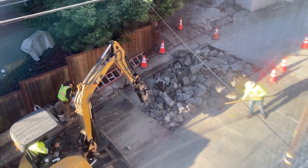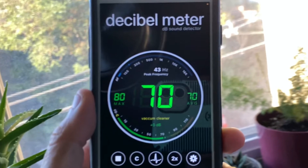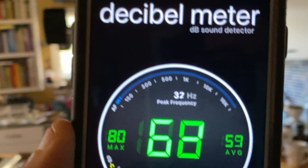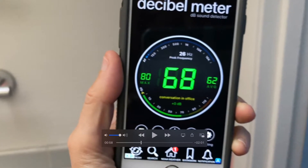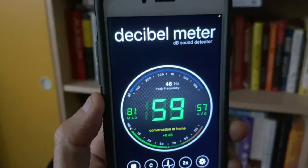So this time, I measured the jackhammering again by the front window, just like before, and then I backed away from the window about 12 feet and measured again. Then I went into the bathroom, which is in the back, and I measured the decibels there. And finally, I measured the decibels again in the quiet rock room.